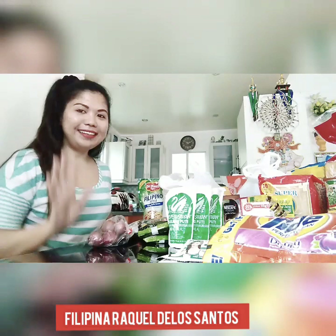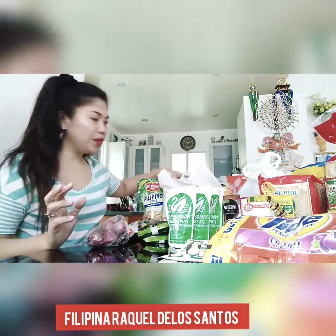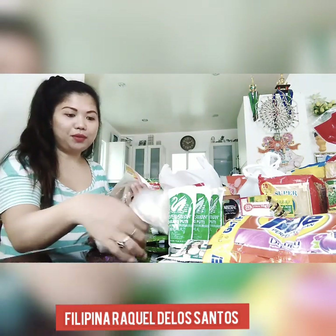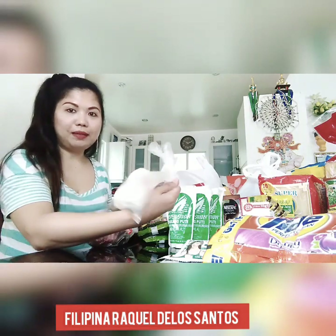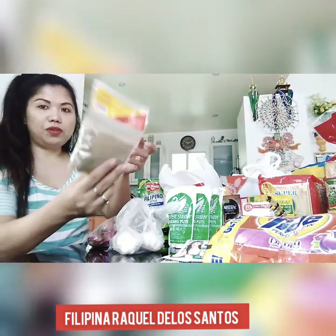Continuous natin ang ating grocery haul. Meron pa tayong isa or dalawang plastic. So I'll show you more what's inside. I got bawang — garlic — and this garlic cost me only 19.50 pesos, like 50 cents. Almost 20 pesos.